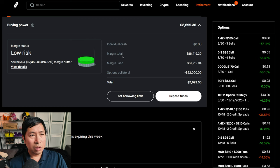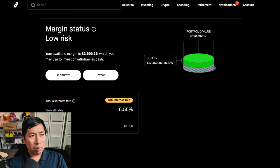This is a margin account. My margin total is $86,419.30, and my margin used is $61,719.94. My options collateral is $22,000, leaving me with $2,699.36 in buying power. My margin status is low risk, with a buffer of $27,450.36 — that's how much I can lose before a margin call. My annual interest rate is 6.55%, with a daily interest of $11.05. I'm borrowing $1,000 of interest-free margin.